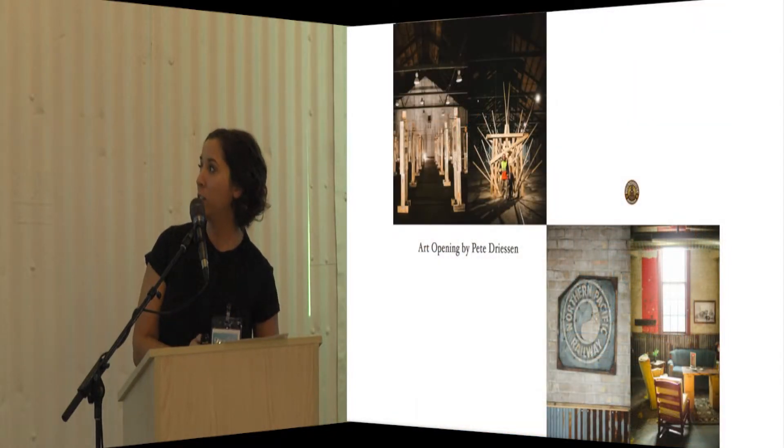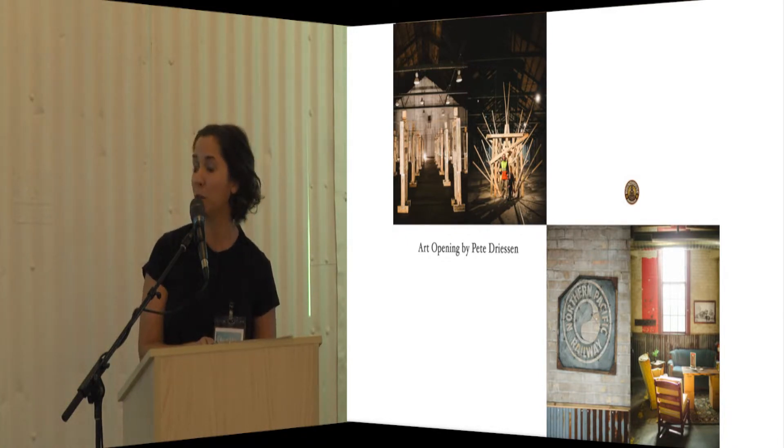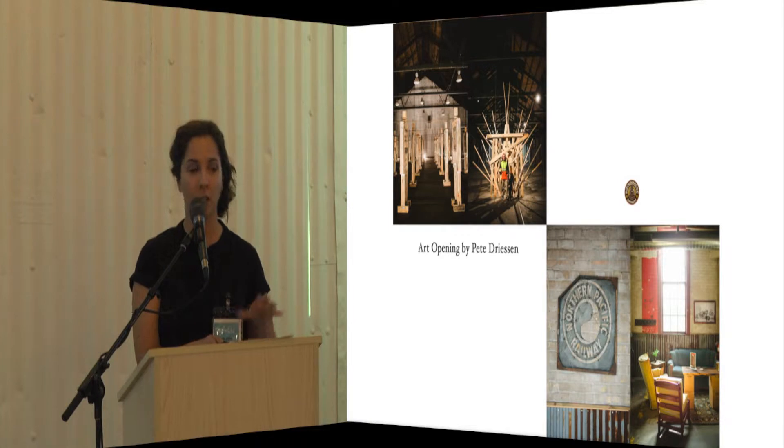We have some amazing tenants out here. Obviously, I'm sure most of you know Roundhouse Brewery moved out — they have a great space right next door. They brought a whole new crowd to the site who love going into their taproom. They did an amazing job keeping history while they renovated their space and gave it a different feel.